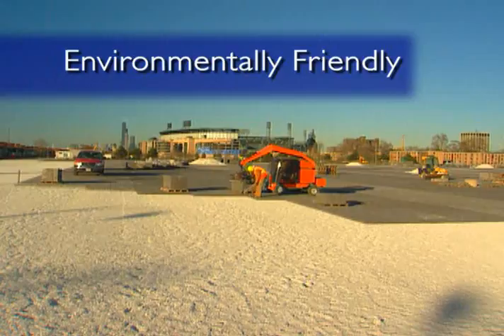We have an environmentally friendly parking lot. It's the first of its kind and it's the only one in Major League Baseball. And it's the largest of its kind.